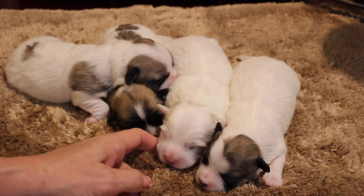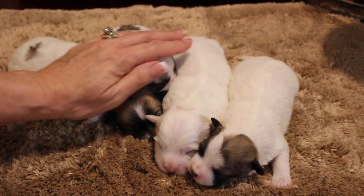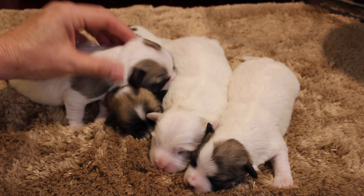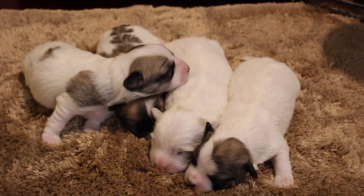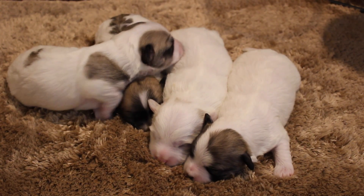Look at how much bigger his face is than Holland's — look at that. So cute. There you have Eliza's beautiful babies, one week old.